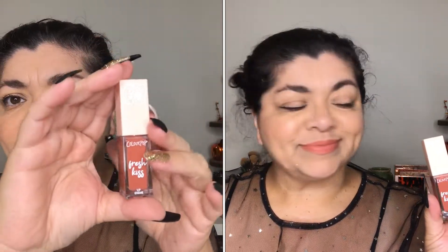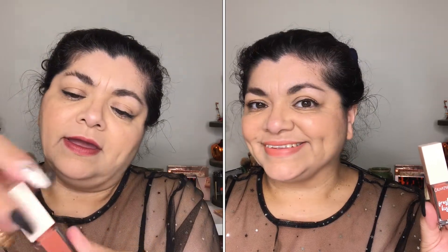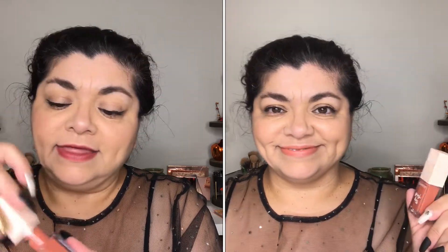Next is Fresh Kiss in the shade Freshest — it's a lip cream and this is the applicator. It doesn't smell like anything at all, though it does have like a rose scent maybe. It's a nice one.